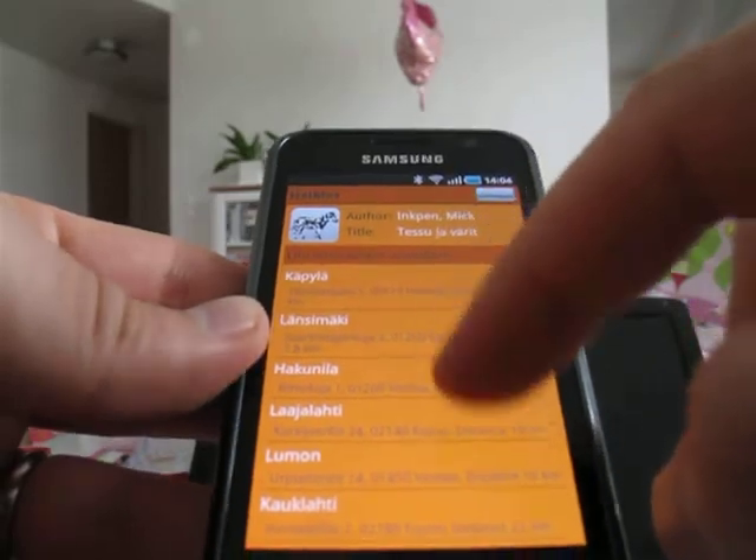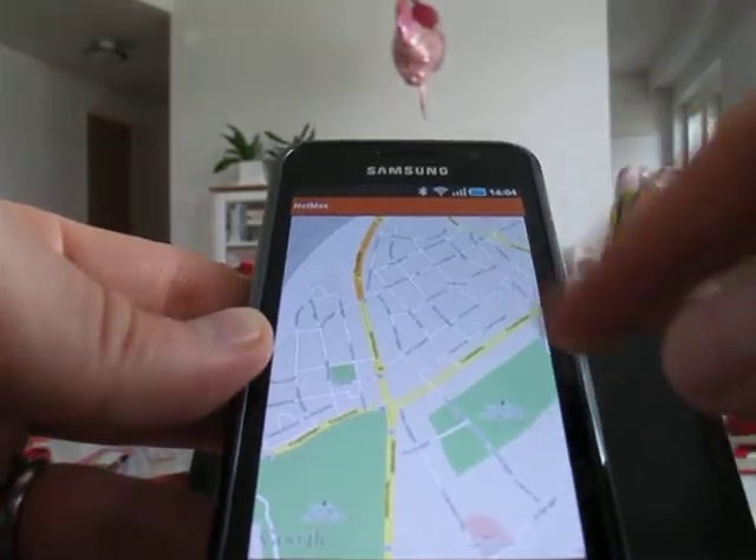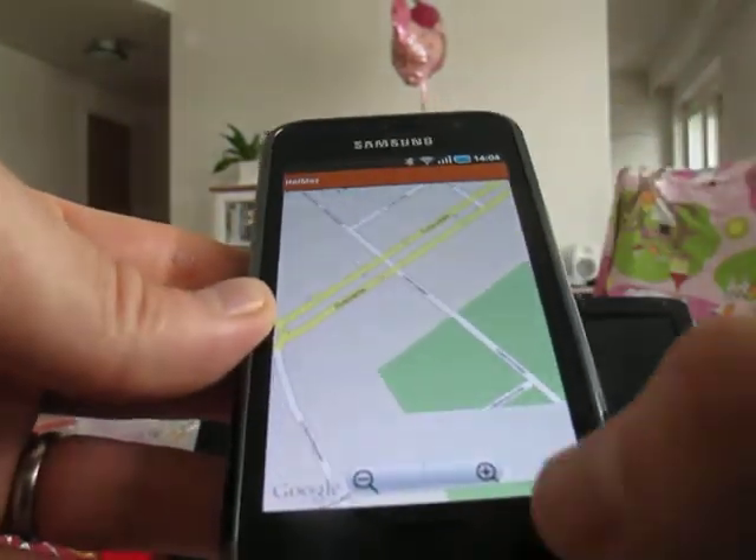You can scroll the list and select one, and it shows the location of the library.